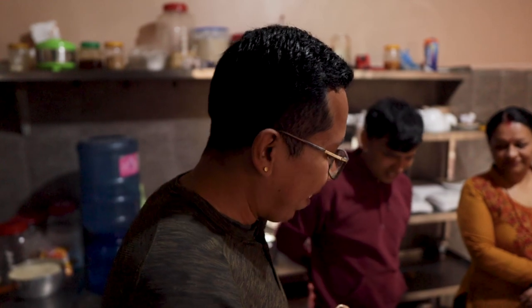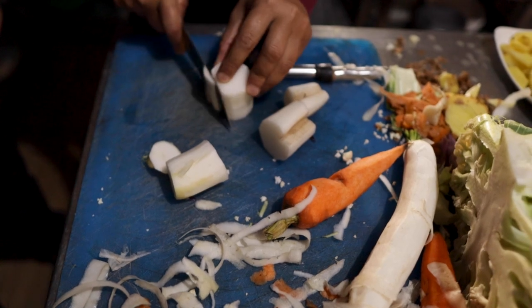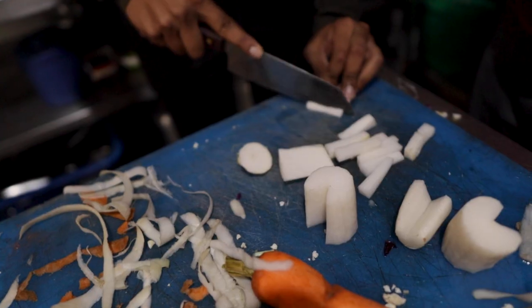Dal bhat is one of those Nepalese dishes you can find pretty much anywhere. One thing you need to know going in is it takes about an hour. As you can see, it's already taking us about 20 minutes, and we're not helping. But it is a quicker process when they're in charge. This is actually exciting — it makes you more aware of where your food comes from and you appreciate it a lot more.